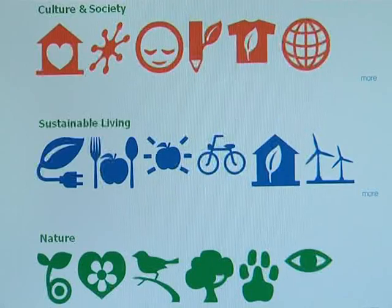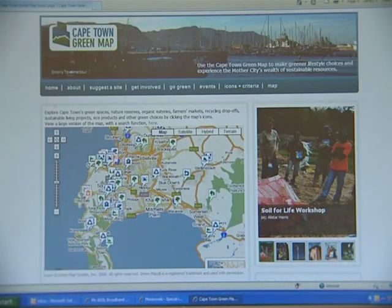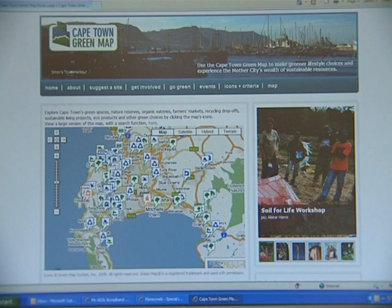Each icon also has a strict set of criteria — the only criteria needed to be listed on the site. If you qualify, you automatically come onto the map for free. That's a very important issue, so there's absolute credibility. It's not a matter of paying to be on — if you are green, you will be on.